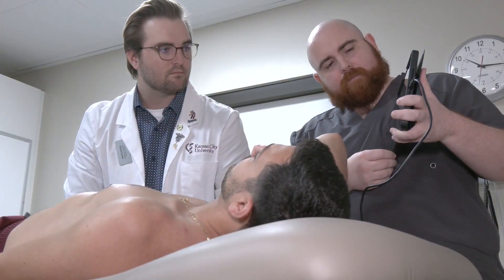As technology has improved, we now have handheld devices that are highly portable. KCU Joplin isn't the only medical school with POCUS training, but the program here is unique and gives their students a leg up. Point of care ultrasound — there's nobody that's teaching it like we are.